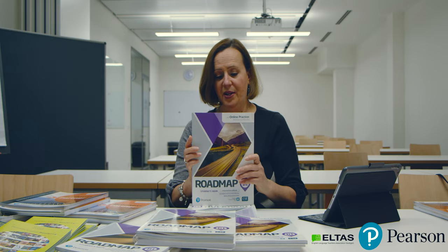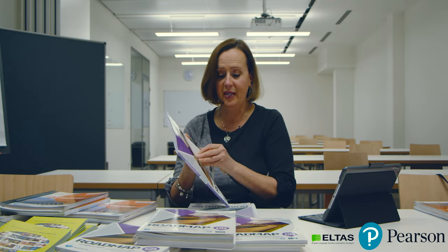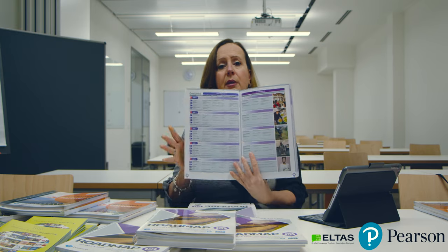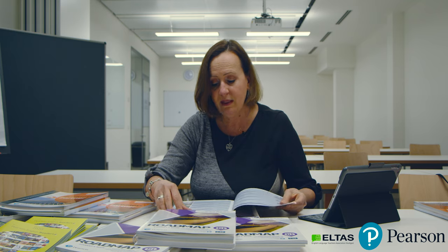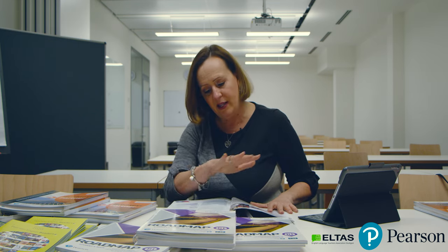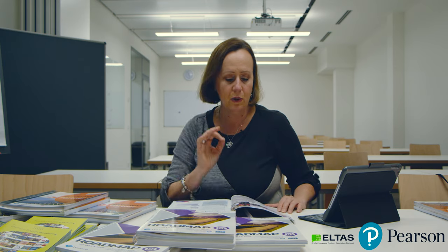So let's first start talking about Roadmap B1. As you can see, I think we're going to put up the contents briefly so that you can see what's in here. It's pretty straightforward, obviously, and you have some great things here. What I really like about Pearson Publications is for the teacher, it is a dream. The way they've laid out the book is so nice because you can go through in a flow just naturally with your class.